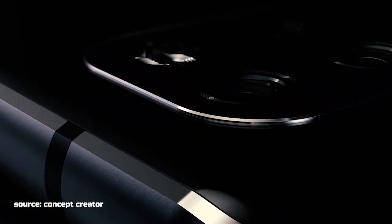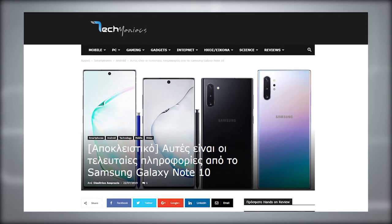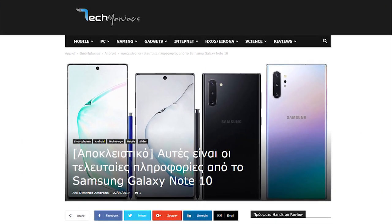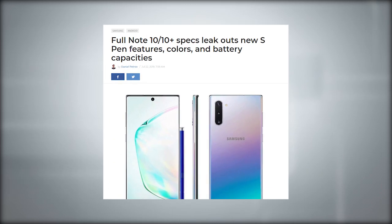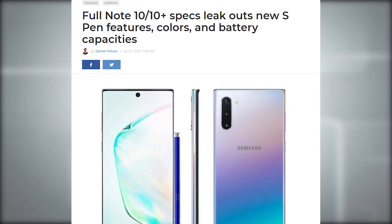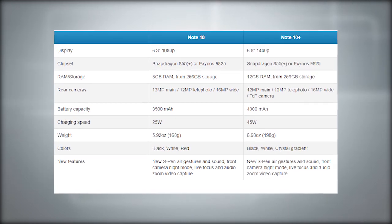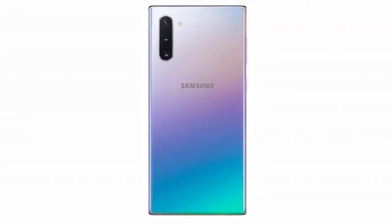Hello everyone, welcome back at Tech ET. There are new leaks about Samsung Galaxy Note 10 and Note 10 Plus. The report comes from Greek website Techmaniacs. The specs, which Techmaniacs says come from a trusted source, reconfirmed a lot of what we have already heard about the Note 10, while providing some conflicting claims about previously reported features. But the report fills in some missing details as well.